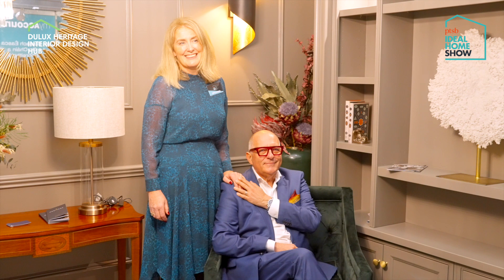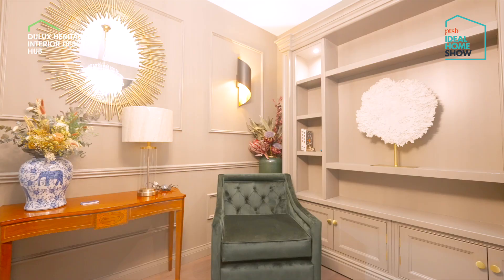My name is Ruth Kennelly. I have an interior design company, Orkay Designs. I was delighted to be invited by Dulux to showcase their beautiful heritage range of paints.